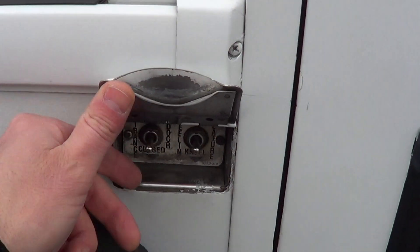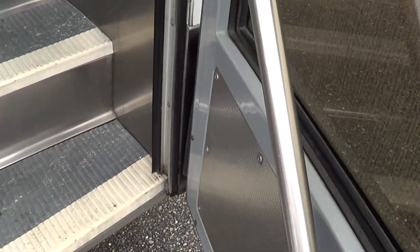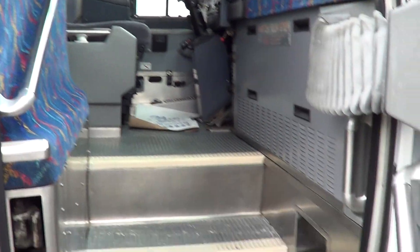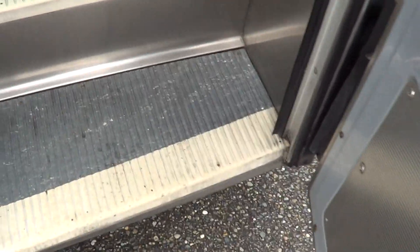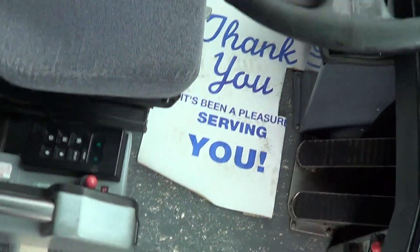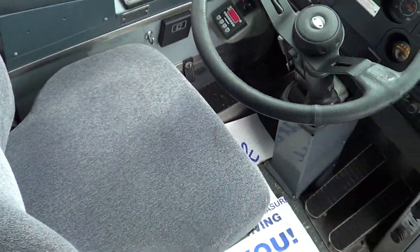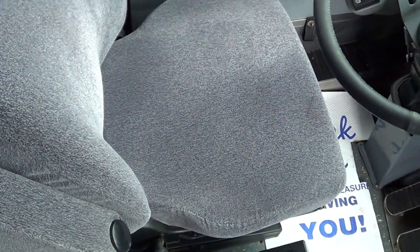Let's check her out inside. Got some dual intra-grab bars as you come in. You can tell the steps are in good shape. Floor's in good condition. Check out the driver area here — driver upholstery's in pretty good shape. Look at that.